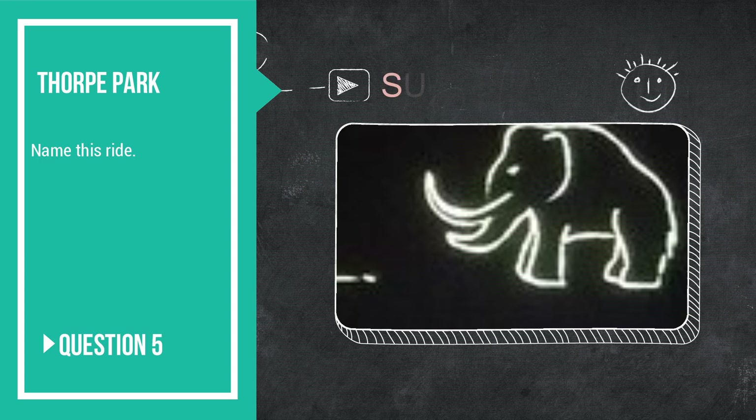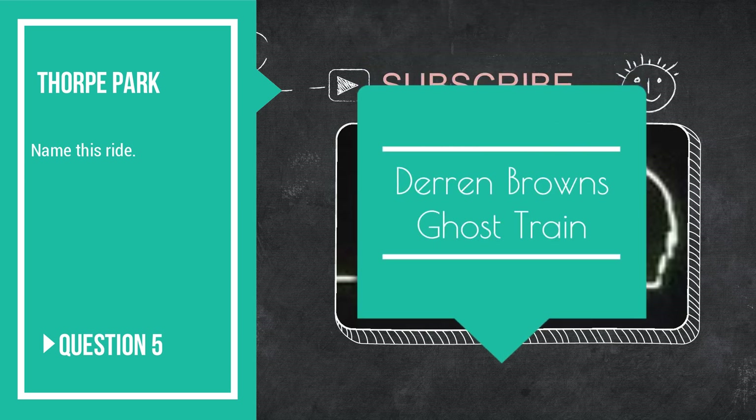Next, question number 5: name this ride from this picture. Where will you see this — which ride will you see it at? It is of course Derren Brown's Ghost Train in the pre-show, with Derren Brown himself.